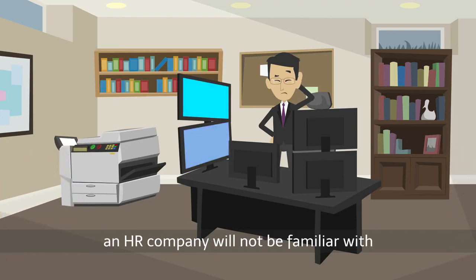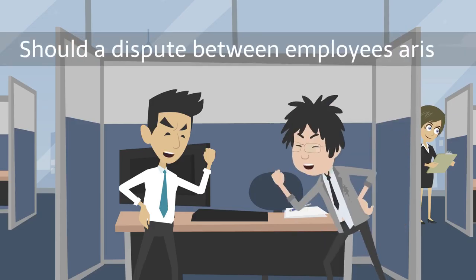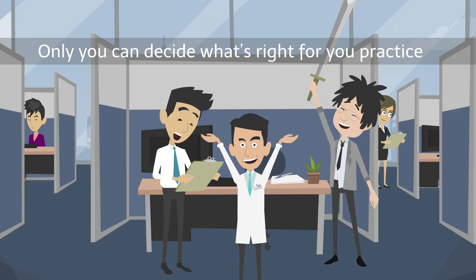However, an HR company will not be familiar with the day-to-day workings of your practice. Should a dispute between employees arise, it may be challenging for them to mediate as complete outsiders. Only you can decide what's right for your practice.